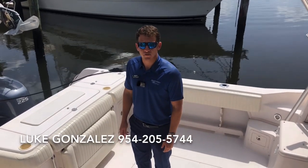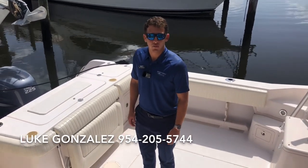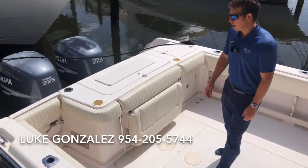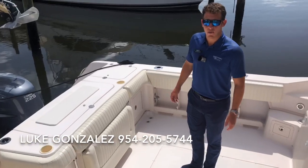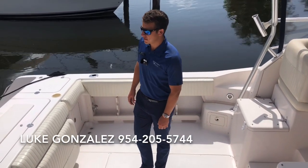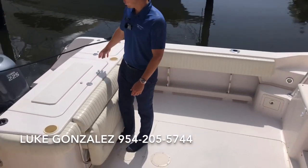Hi, good afternoon. This is Luke Gonzalez here from MarineMax in Miami. Today we're on board a fresh trade-in — it's a 2004 Grady White 300 Marlin. This is one of the best fishing models that Grady White ever produced, one of the top models in today's market. So we'll do a little walk-through.